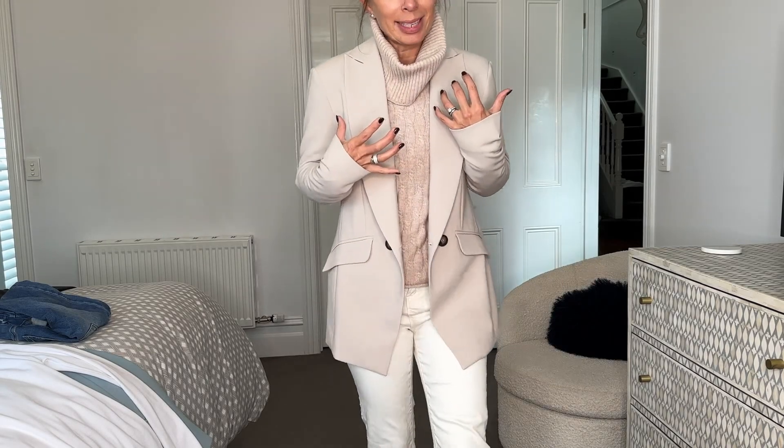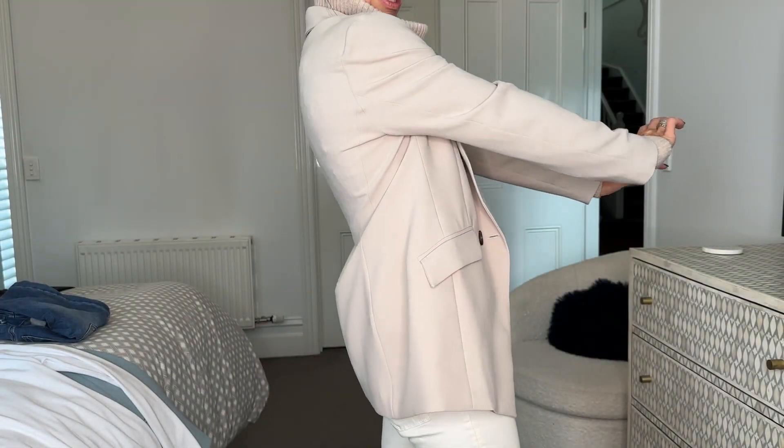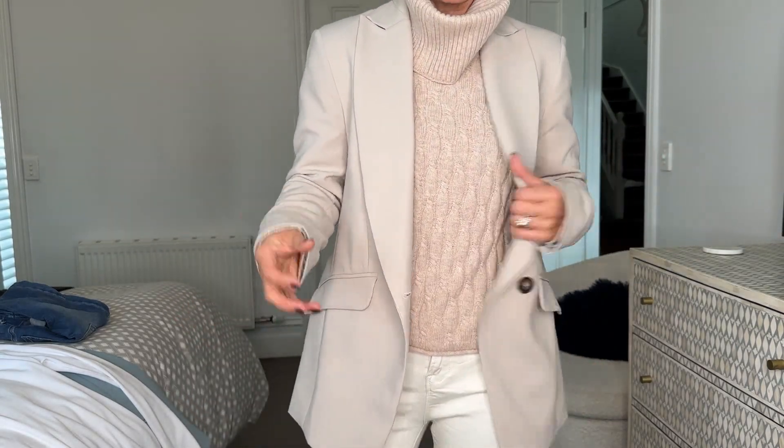Styling with the Destiny Blazer here in the natural colour, which is so fabulous to wear all day long. Super comfortable and a classic in your wardrobe.